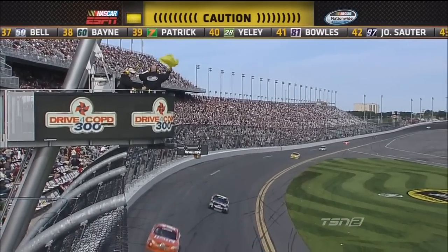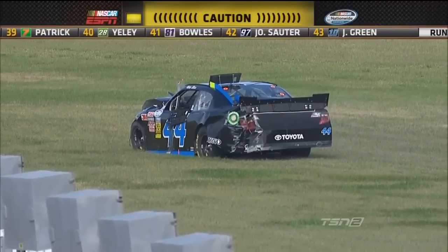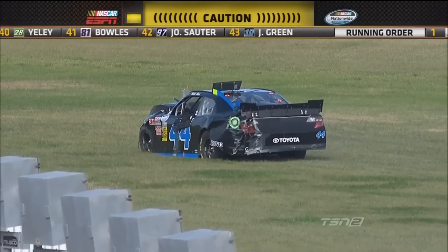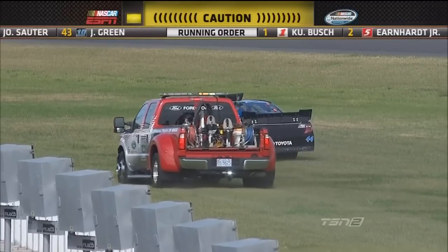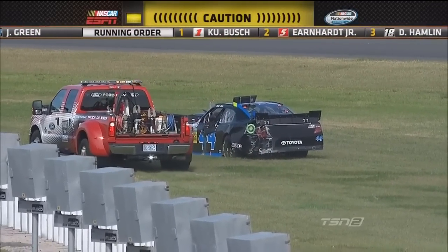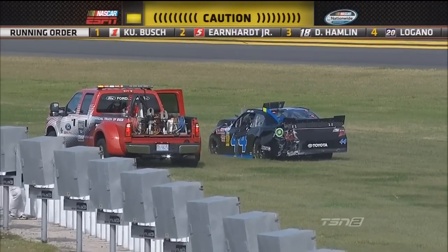Mike Bliss led six laps earlier in this race, was running 27th at the time, and now he sits in the infield and begins to climb out of that battered Toyota.